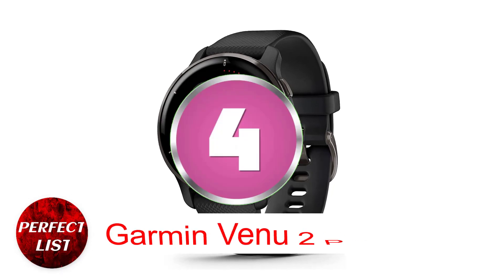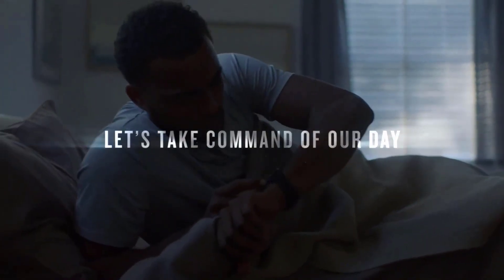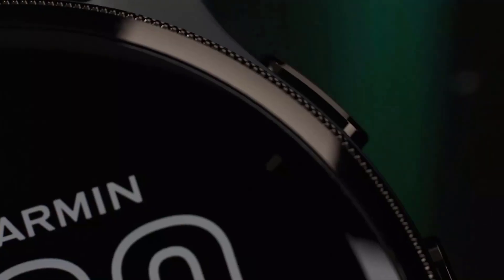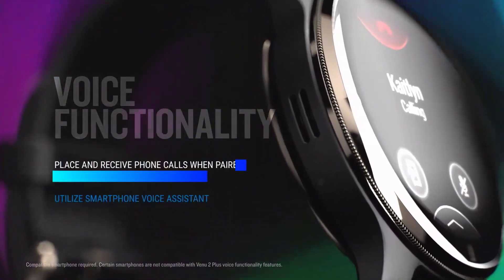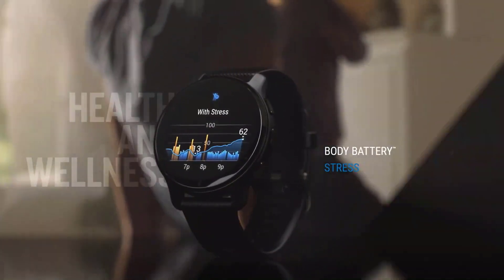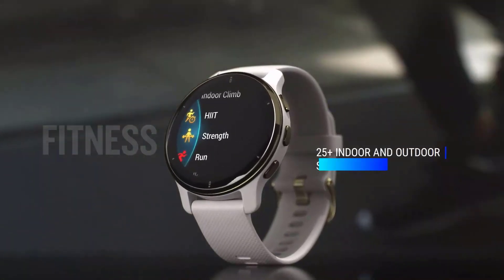Number 4: Garmin Venue 2 Plus. Garmin's Venue range includes smartwatches that are thinner and lighter than flagship models, making this watch more comfortable and refined. The OLED screen is much brighter than the Forerunner, Fenix, and Instinct screens. Keeping the screen on all day reduces battery life from 9 days to 4 days, but Garmin watches still last longer than typical smartwatches. The cheaper Forerunner 955 has more on-watch maps than the Venue 2 Plus, making it less of an adventure watch but perfect for regular wear and fitness.